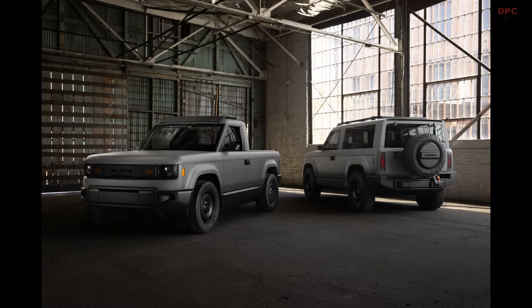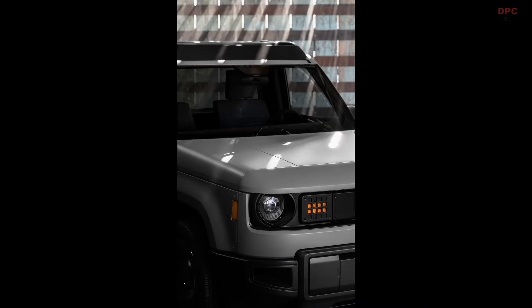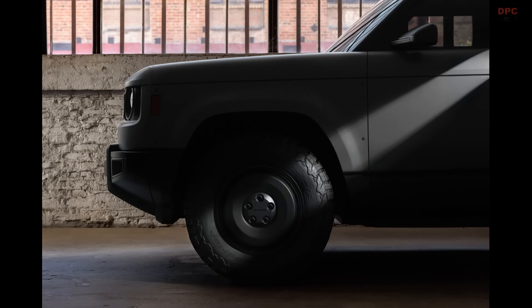If Slate can stick the landing, this might just be the simple, smart, and budget-friendly truck that urban drivers and weekend adventurers have been waiting for.